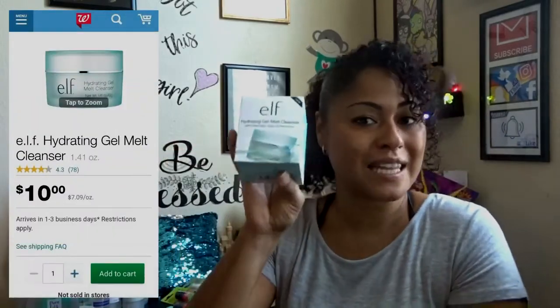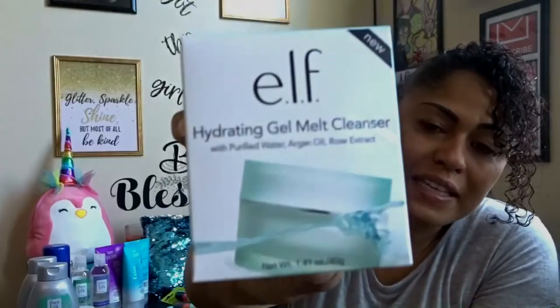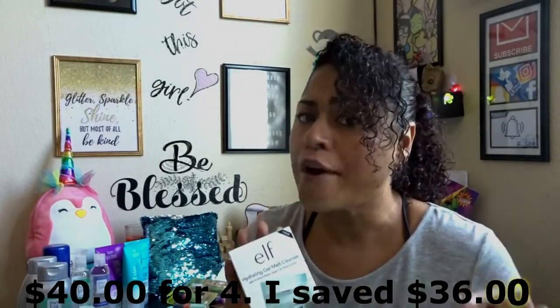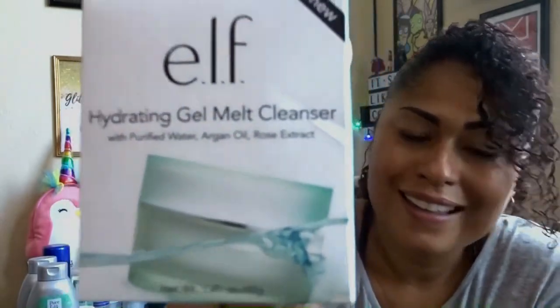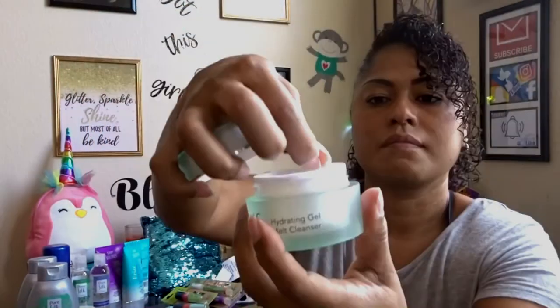This ELF hydrating gel milk cleanser — I cannot believe this is at Dollar Tree. I've seen it at Walmart, Walgreens, and Target. It's about ten dollars at Walgreens, and I got this for one dollar. I grabbed all four they had. Ten dollars each would be forty dollars for all four — I paid four dollars for all four of them.